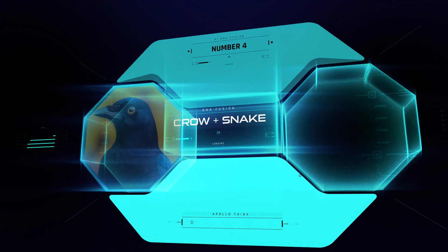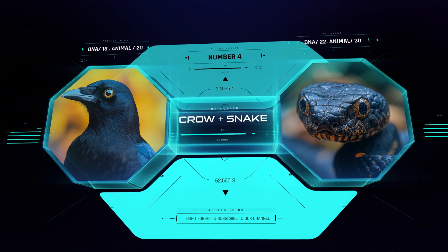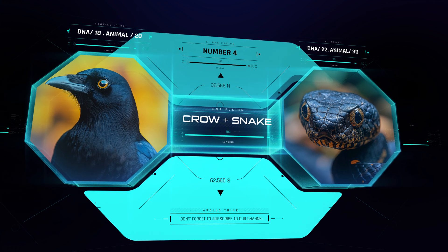At number 4, we fused together a crow and a snake — a venomous and dangerous hybrid for sure.